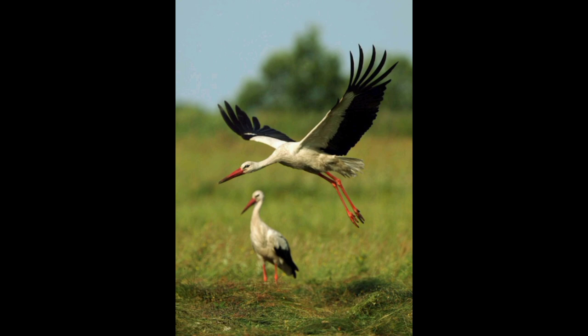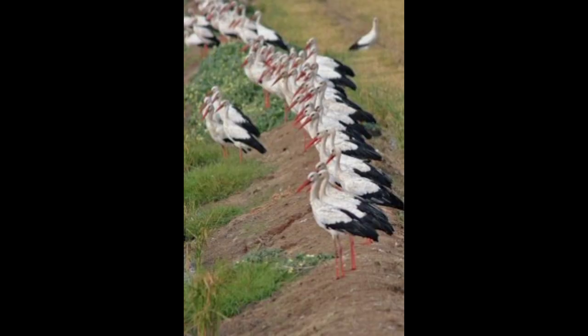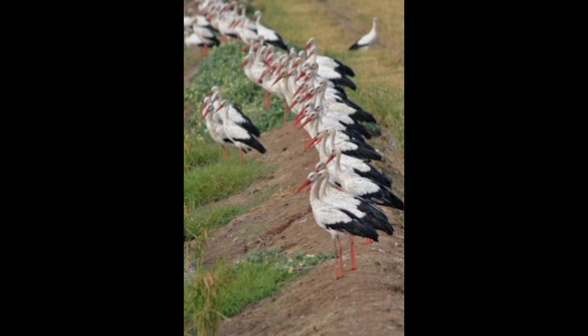White storks prefer to forage in meadows within roughly 5 kilometers (3 miles) of their nest site, where the vegetation is shorter so that their prey is more accessible. They hunt mainly during the day, swallowing small prey whole but killing and breaking apart larger prey before swallowing.